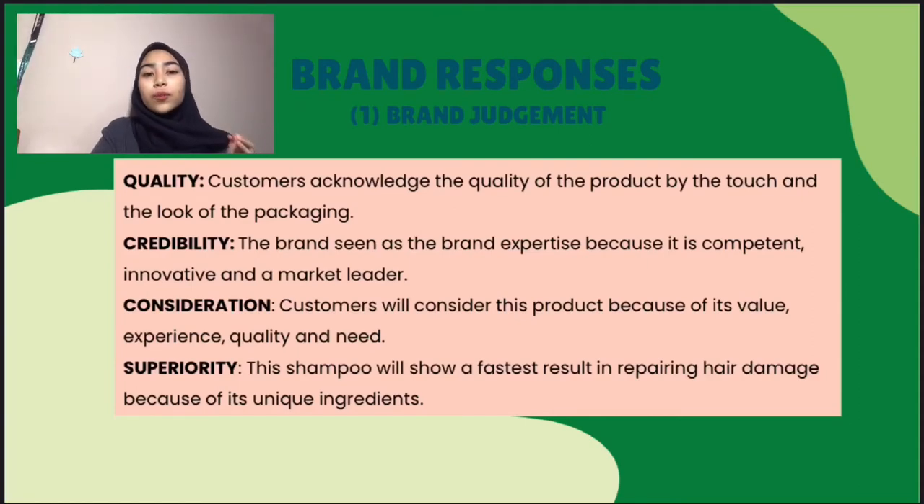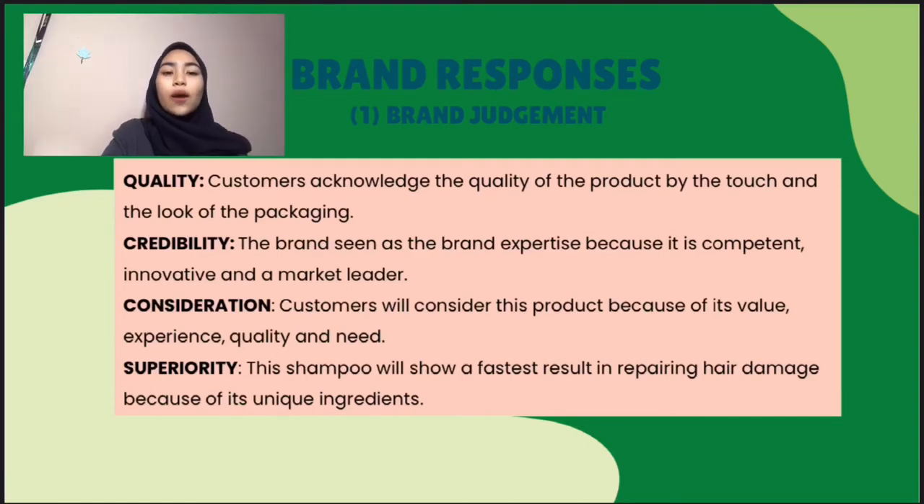So the quality of the product: customers acknowledge the quality of the product by the touch and the look of the packaging. Next is the credibility. The brand is seen as brand expertise because it is competent, innovative and a market leader. Next is the consideration. Most customers prefer buying products from a brand they are familiar with because they seek a certain amount of trust while making the purchases.